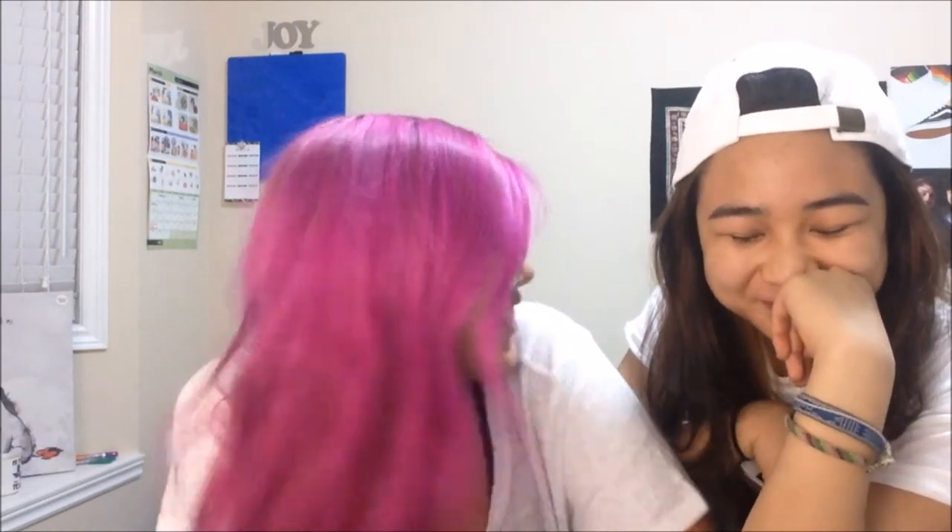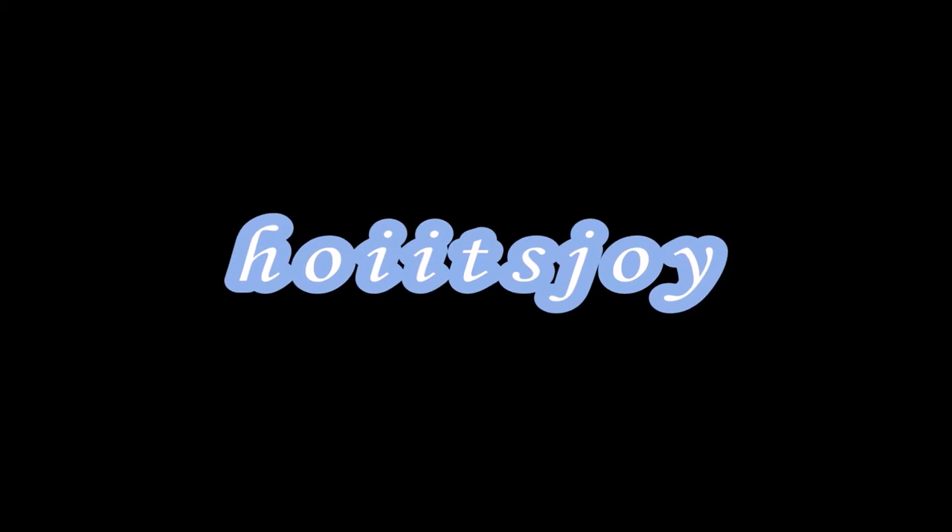Thanks for watching, my loyal loyal subscribers. We will see you next time. Bye!